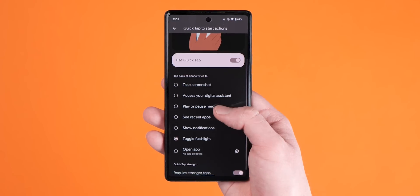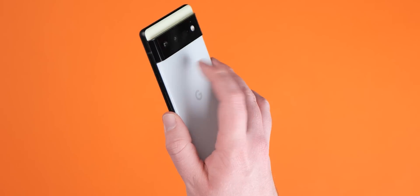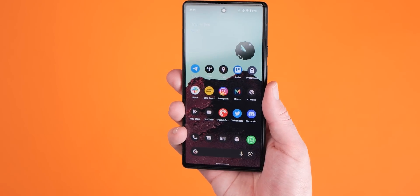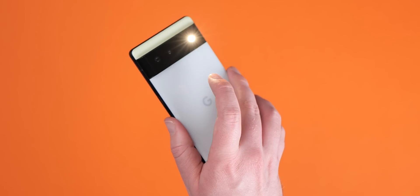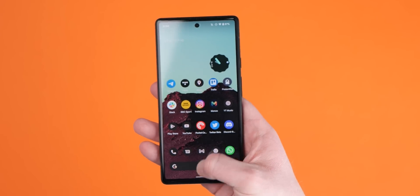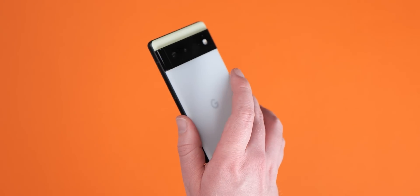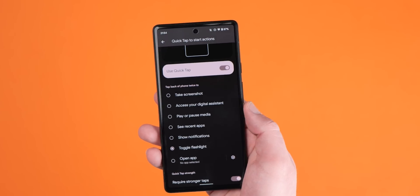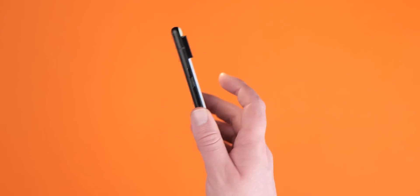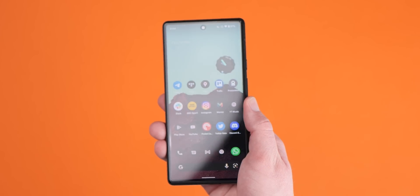QuickTap has been a great new addition to Android 12, but while it offers you the ability to quickly open or launch some of your favorite apps and services, it could be seen as lacking in overall utility. In Android 13, we'd love to see greater options to customize and control Android devices with that back-tap gesture. Developer Preview 1 does let you turn on the flashlight using QuickTap, but it would be great to fully customize this gesture — like directly opening the new QR code scanner, or disabling Wi-Fi or mobile data with just a tap.